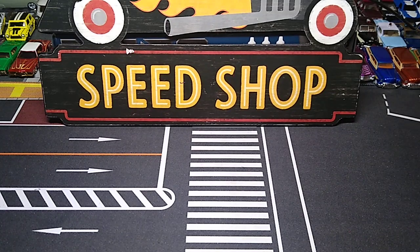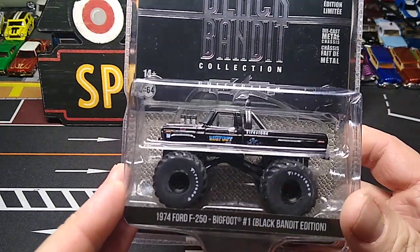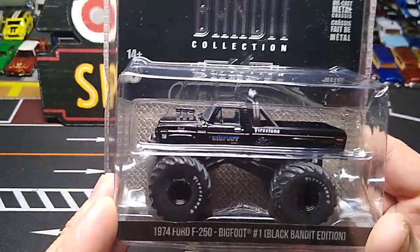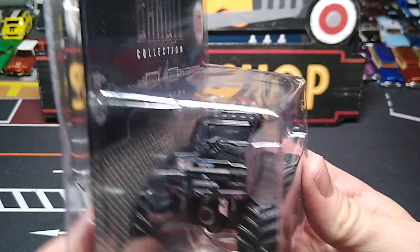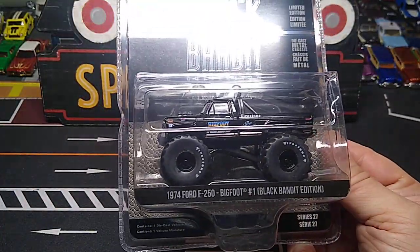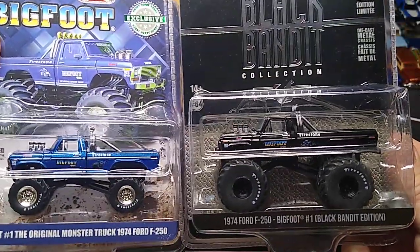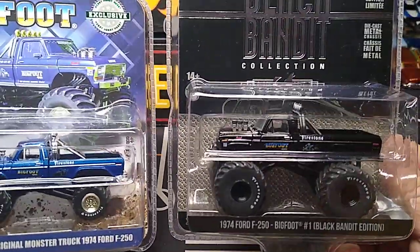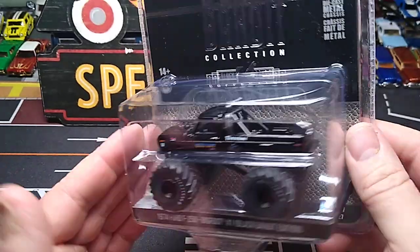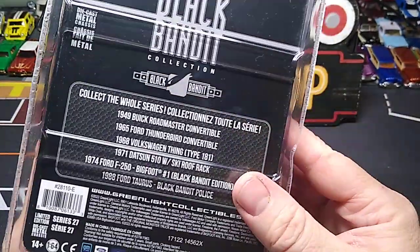And the final one is another really awesome one that I really wanted - Bigfoot, Black Bandit Edition, F-250. I was hoping this was the same as the blue one, but it is not. The tires are much bigger on this one. The other one says original Monster Truck 74 - this is just a 74 F-250. You can see the tires are much bigger on this Black Bandit one. I would have rather it look like the other with all black, but nonetheless, it's still freaking awesome. Everything else on the casting looks the same - they just put bigger tires on it. That's an awesome Black Bandit set.